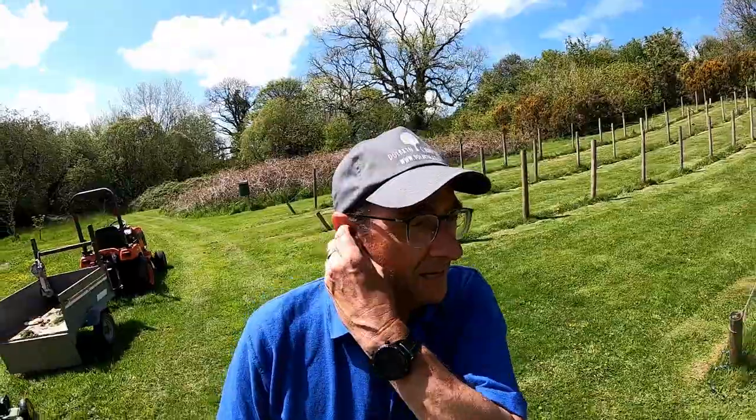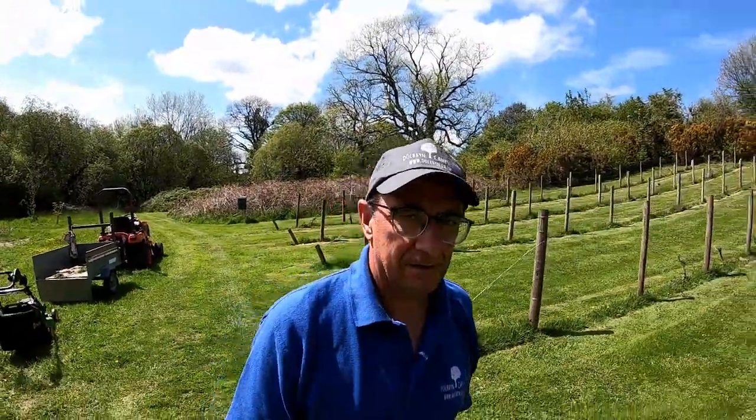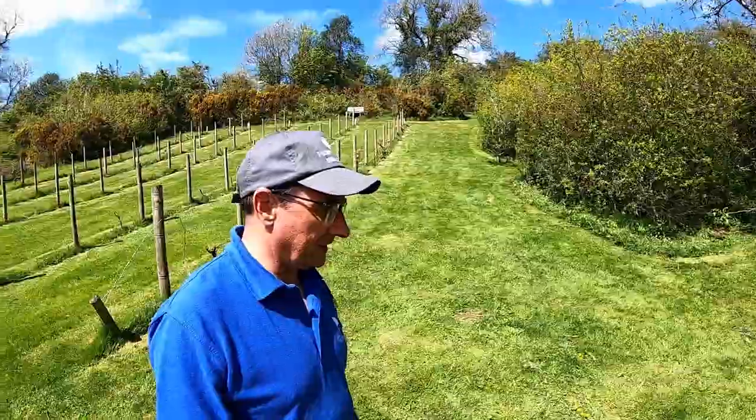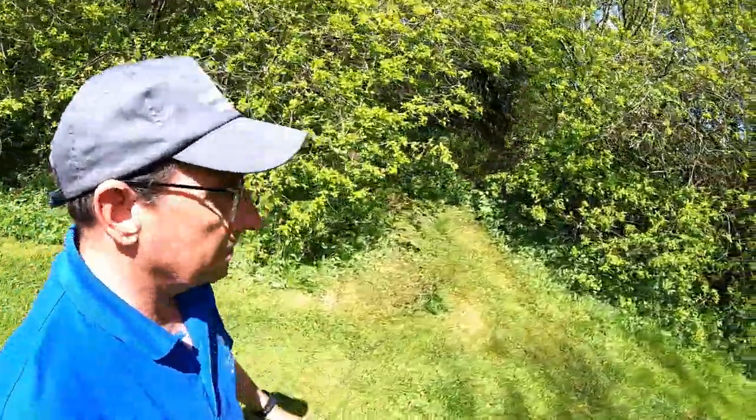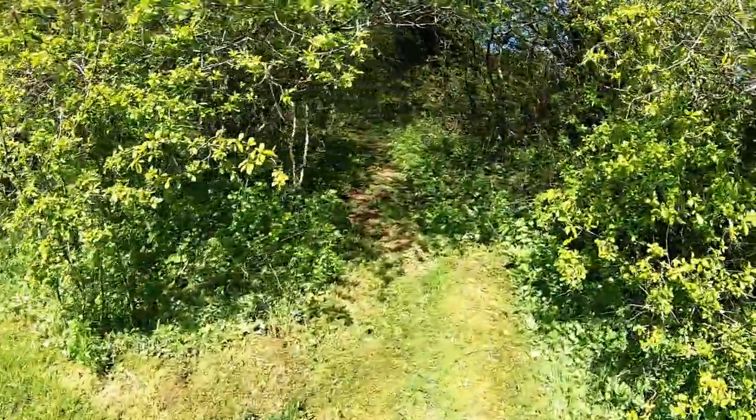I'm cutting the grass up here in what's known as the vineyard. There are some past vlogs of me cutting grass up here. I thought I'd give a quick walk around this little area — earphones in. We will give this a proper vlog on the campsite at some stage.